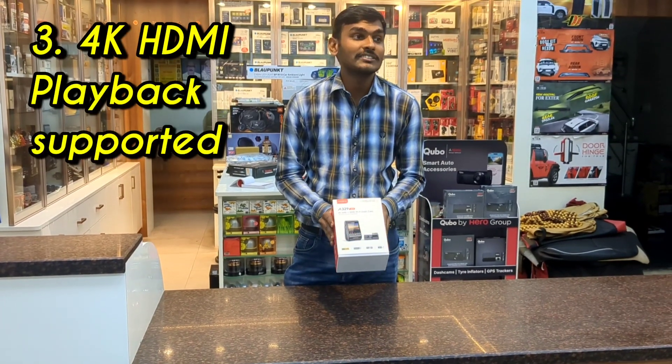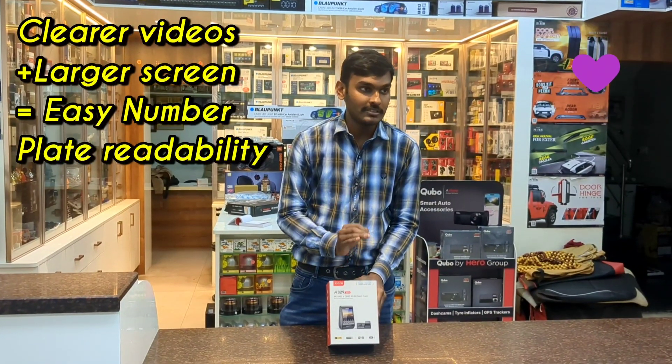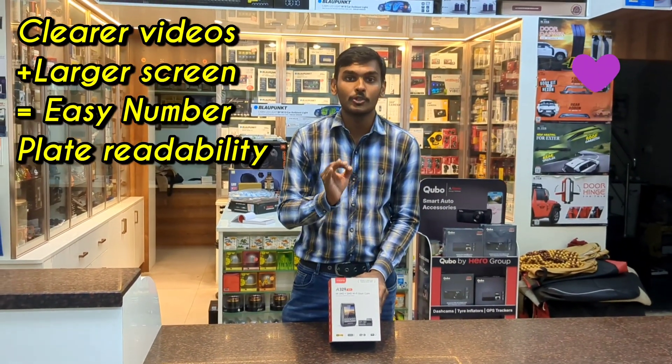This dashcam supports HDMI. With this dashcam you can play back your videos in 4K on your laptop or any screen which supports 4K HDMI.